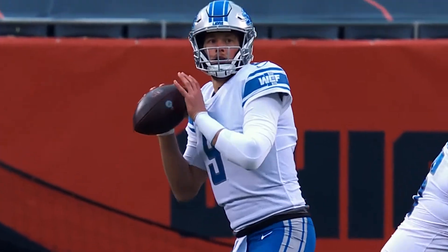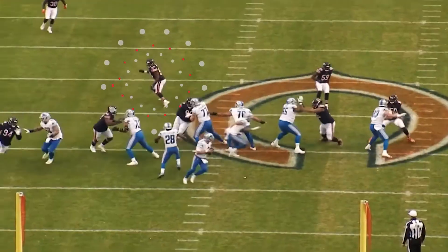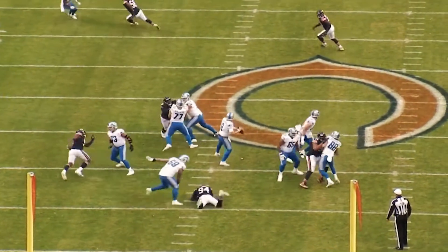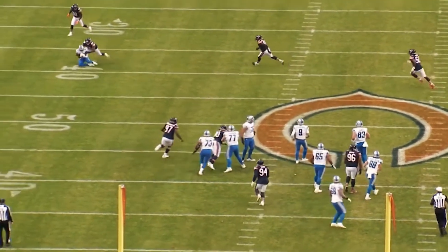So he could make throws like this to Quinta Cephas. This throw to Cephas — he's got Wilquan Smith on the outside running with him, he's got a safety over the top. Look at the location. Whip it good. It's just one throw after another.